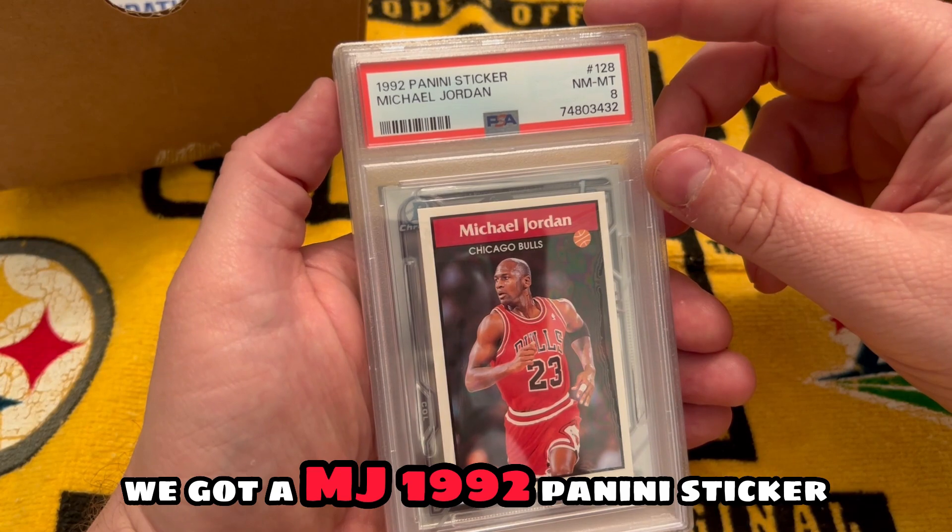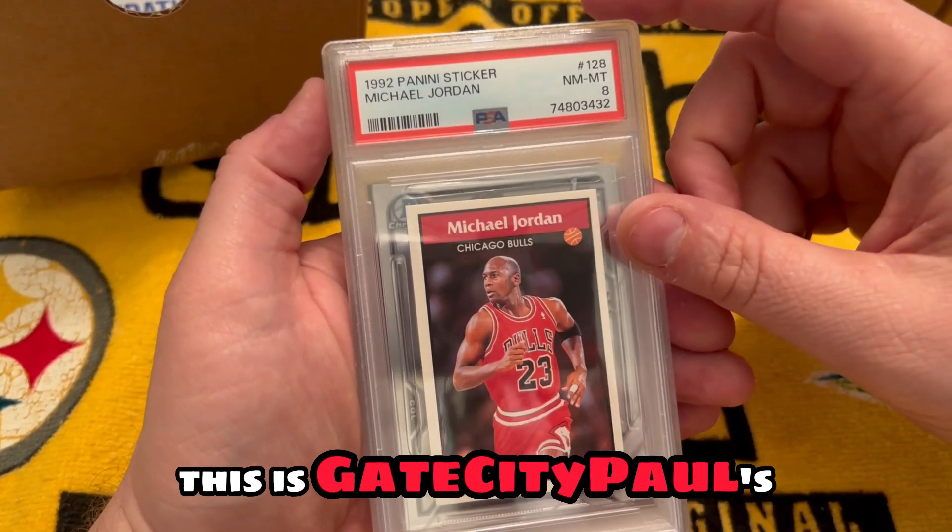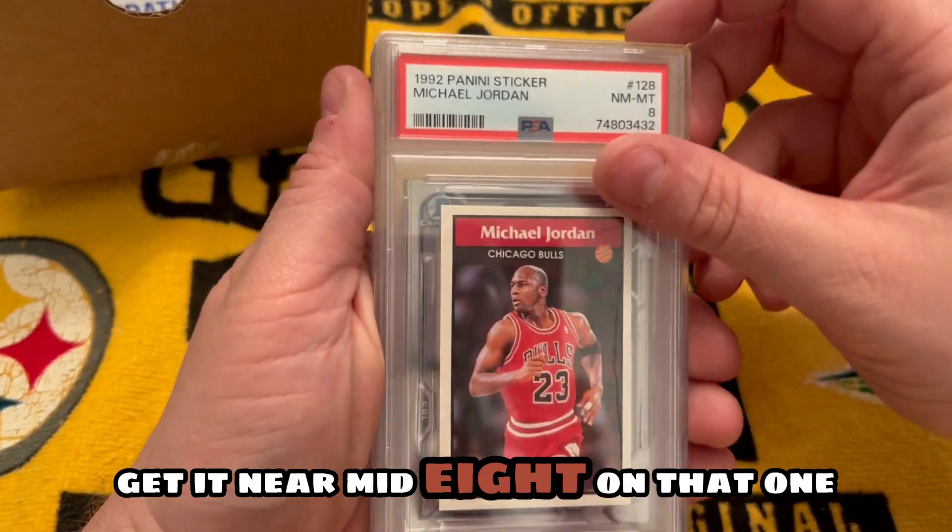You'll see their cards in this reveal. First card off the bat, we got a MJ 1992 Panini sticker — pretty sure this is Gate City Paul's. Got a near mint eight on that one.